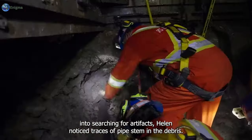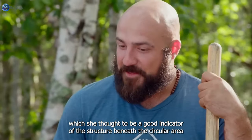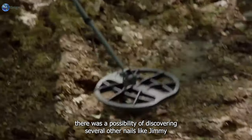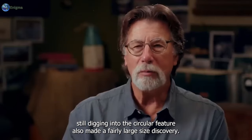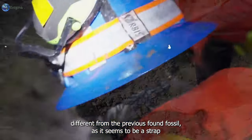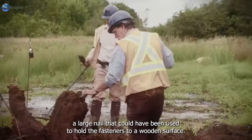At this point Jack and Helen sifted through debris from the circular feature. A few minutes into searching, Helen noticed traces of pipe stem in the debris. The spoils, however, did not meet her expectation of recovering lots of nails, which she thought would be a good indicator of a log cabin structure beneath the circular area. A few moments later, Jack found a nail that seemed to belong to a building frame, raising the possibility of discovering several other nails like it.